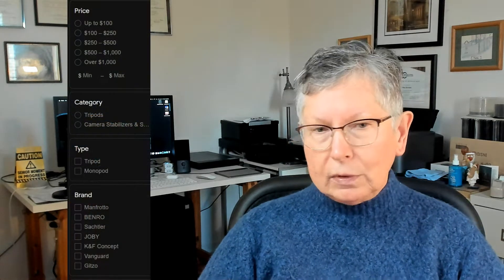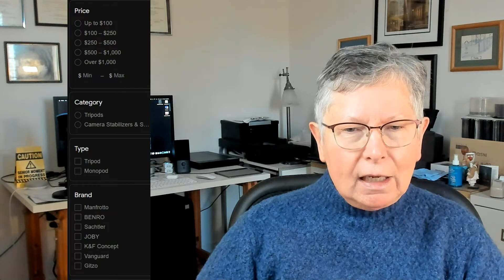Tripods come in so many shapes and sizes that your head will spin, and my job today is to help you sort through the options. At this stage of my life, weight and size of any equipment — including tripods — comes into play big time and is a major reason why I will or won't buy a product. I'm happy to say that manufacturers of tripods are also taking this into account.